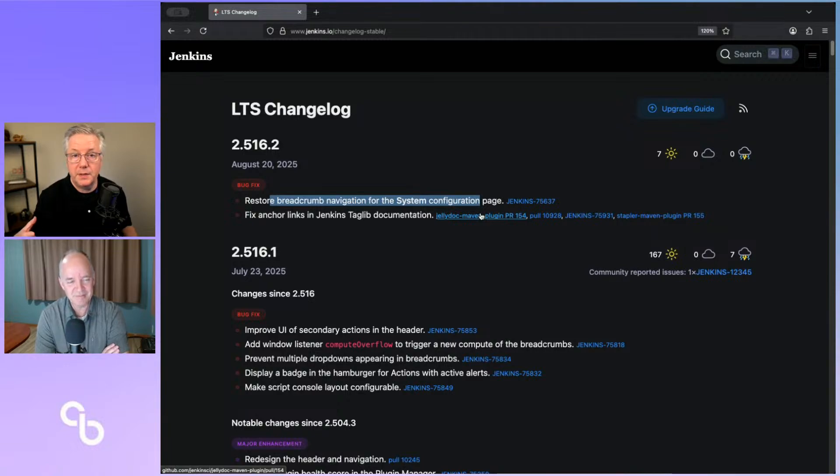That breadcrumb navigation fix was needed because of the new header that came in in .1. For people that haven't upgraded to the 2.516 line yet at all, go and watch last month's release video for 2.516.1, and also a video I did with Jan over on the Jenkins CI/CD YouTube channel to explain the new header, because there are a lot of changes in it. The new header is a really nice improvement, and this is just a small incremental improvement to that header improvement that came out in .1.